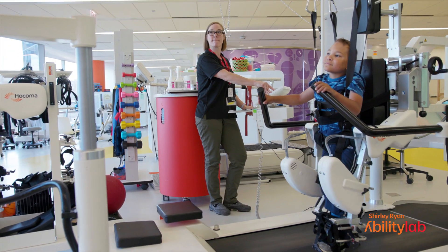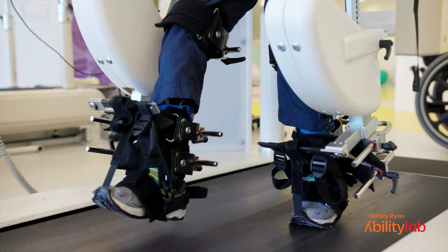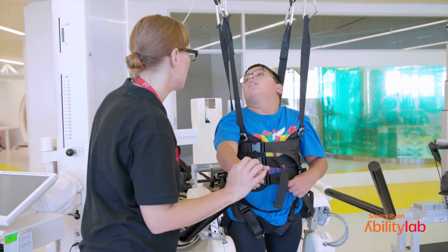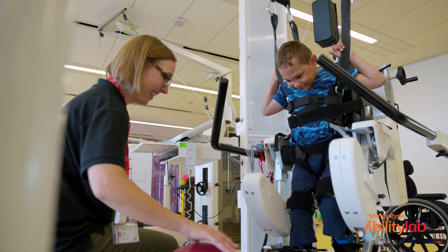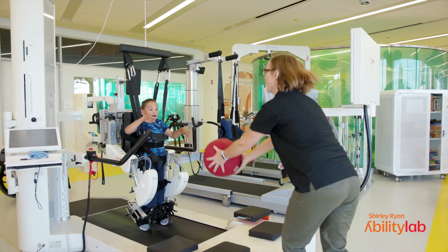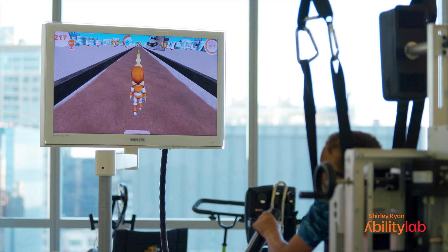The goal of this study is to see if robotic gait training — or walking with a Lokomat — is going to help kiddos walk better at home or in the community. We are using standardized assessments to track changes in gross motor abilities, balance, coordination, and distance and endurance.